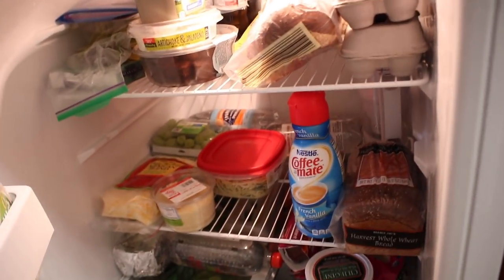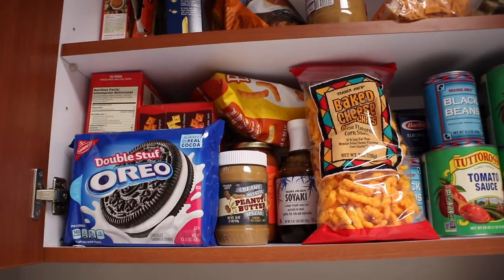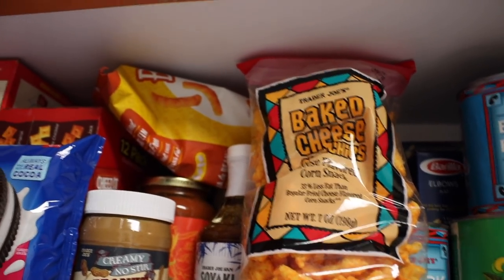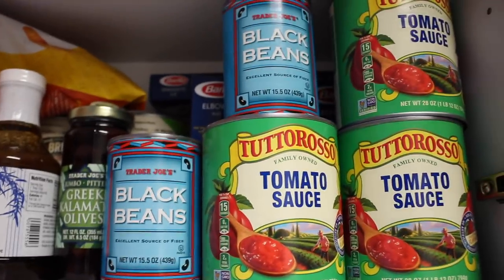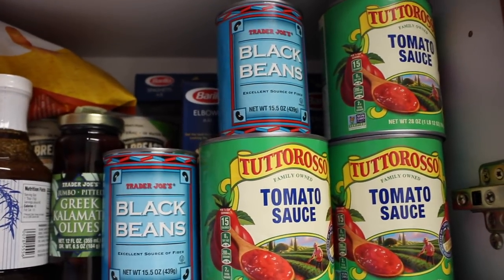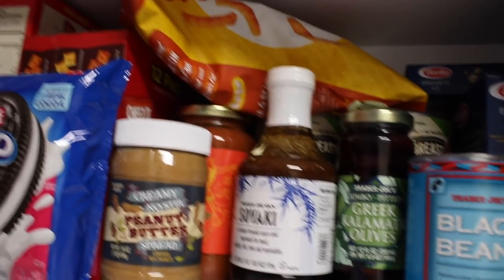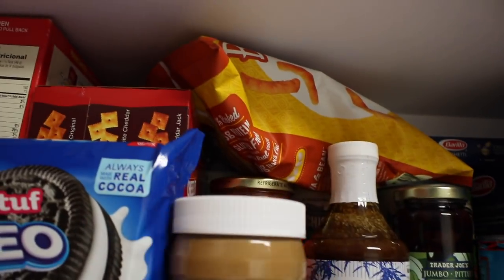The last cabinet in the kitchen is our pantry slash snack cabinet. As you can see I'm definitely really healthy — just kidding, I love snacks! I have Oreos, Trader Joe's version of crunchy Cheetos, and a bunch of stuff to open and eat. I like to do big food shopping trips at once because in the city it's hard to carry a lot of food. I always have boxes of pasta and cans of tomato sauce so I can make dinner.